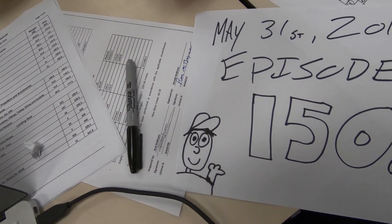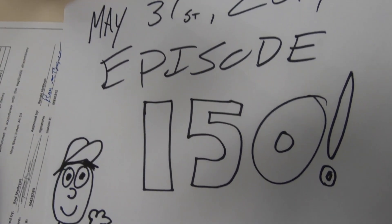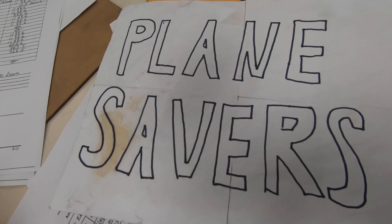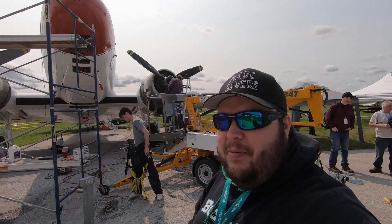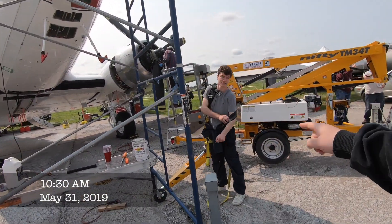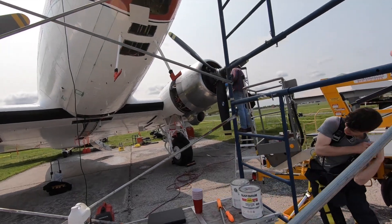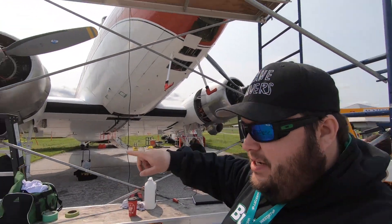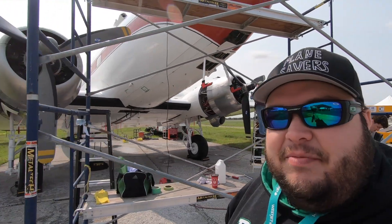Today's May 31st, 2019 and this is episode 150 of Planesavers! Good morning everybody, today is day 50. Benjamin's here, Norma's here, Fred's here, Robert's here, Benoit's here, Stella's here, Simon's here - everybody's here.